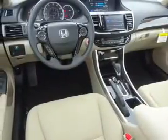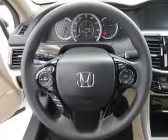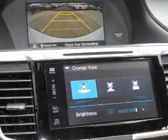Inside you'll find Bluetooth connectivity, digital radio, Sirius XM satellite radio and auxiliary input, remote start, steering wheel controls, push button start, dual temperature controls, automatic climate control, a backup camera — great quality at a great price.